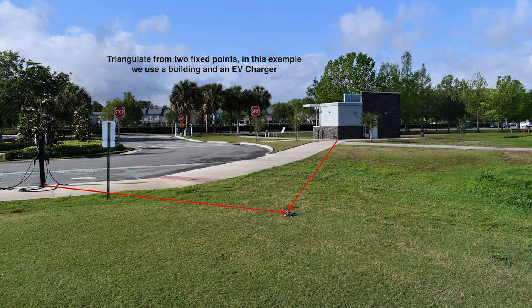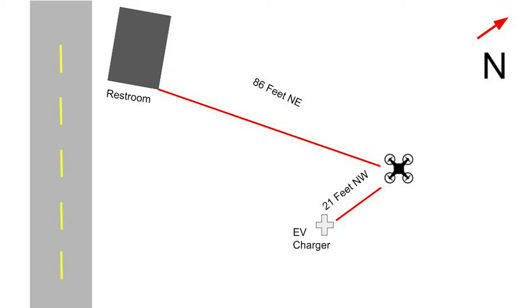We'll use this scene photograph to explain how triangulation works. As you can see, there's the downed drone, and off to the right we have a restroom building — a nice fixed object — and we have an electric vehicle charger as well. So I'm going to triangulate it off of those two items. You want to pick items that are fixed and permanent that aren't really going to go anywhere. As you can see here, we have a nice little sketch we've created. This is a very basic sketch, but it can go in your case file as part of your investigation so that down the road the scene can be easily reconstructed and presented.